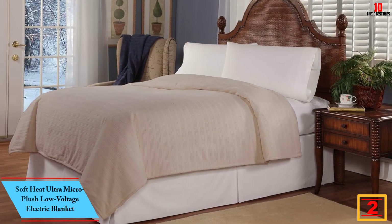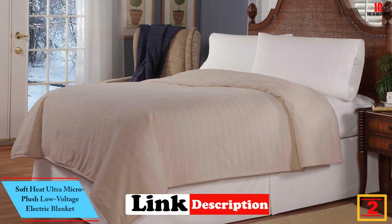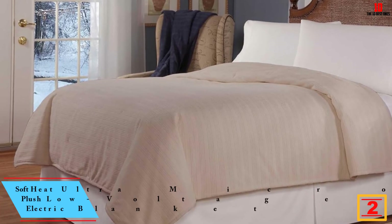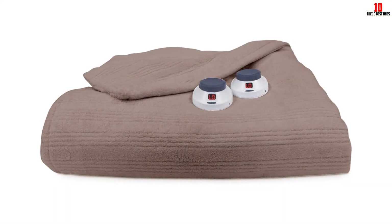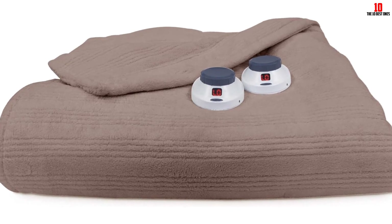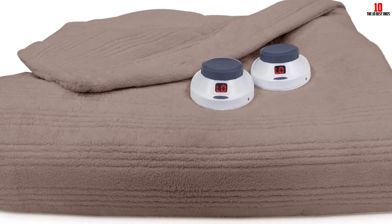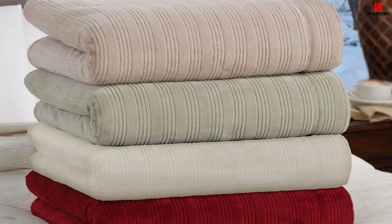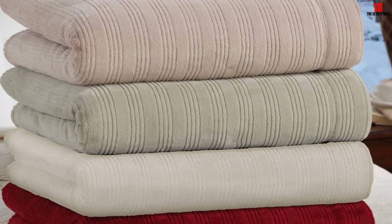At number 2, we have the Soft Heat Ultra Micro Plush Low Voltage Electric Blanket. The comfort that comes with this electric blanket is second to none — this might be the most comfortable blanket you will ever come across. It is also safe and incredibly soft on your skin. You will experience gentle and relaxing heat with this product, and even on the high heat setting, it will never feel hot. The blanket comes with a pair of power supplies; however, one of them might stop working suddenly. The customer care is responsive and they will attend to your concern.